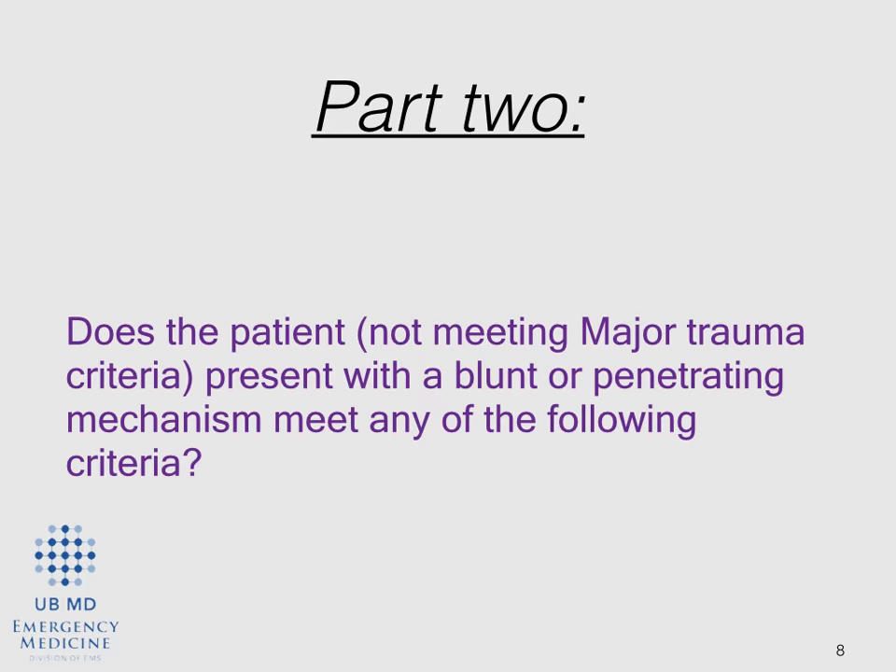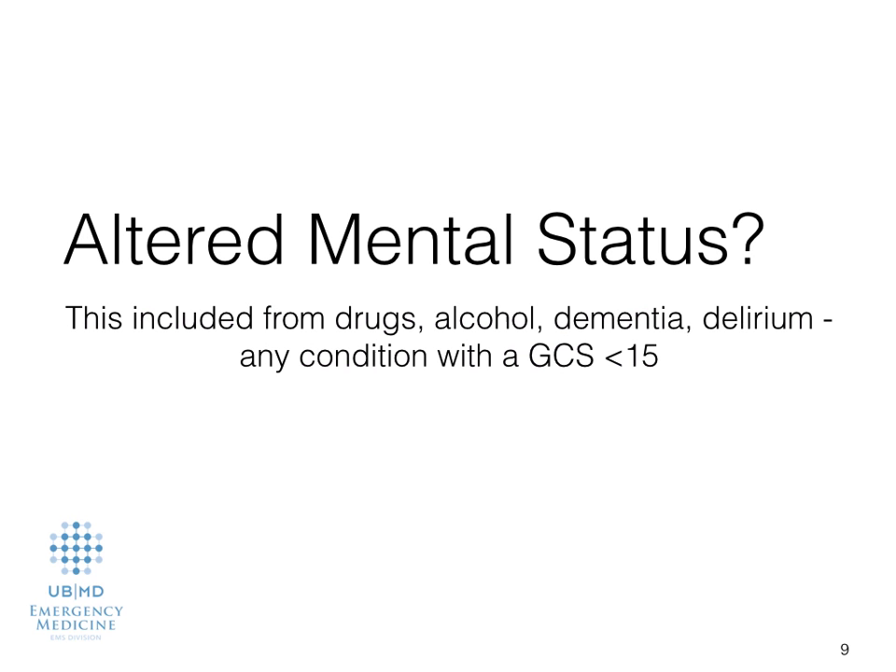Section two covers patients that did not meet major trauma criteria with a blunt mechanism, or they have a penetrating mechanism injury. The first question you'll ask yourself is mental status: are there mental status changes? This includes anything from drugs to alcohol, dementia, delirium — any condition in which their GCS is less than 15.